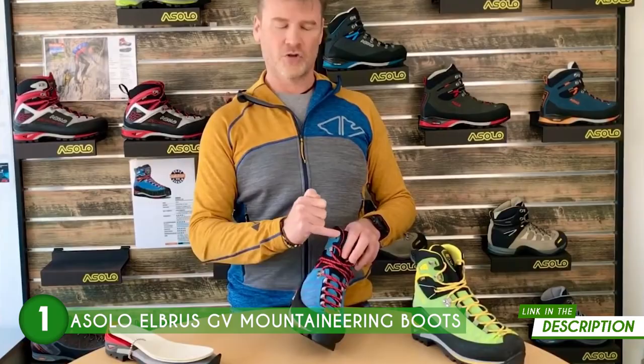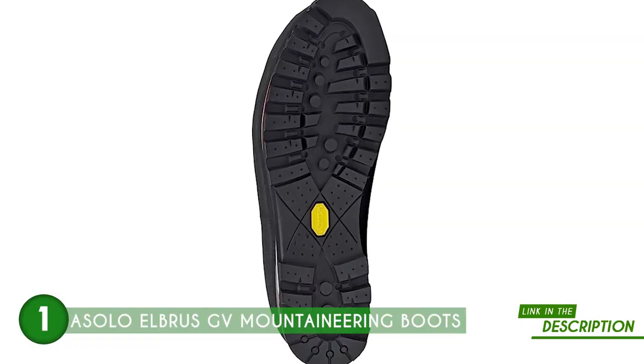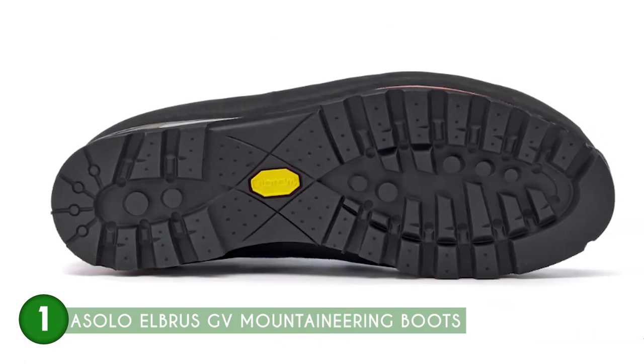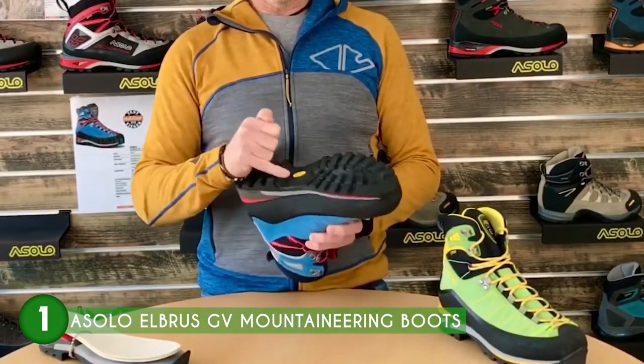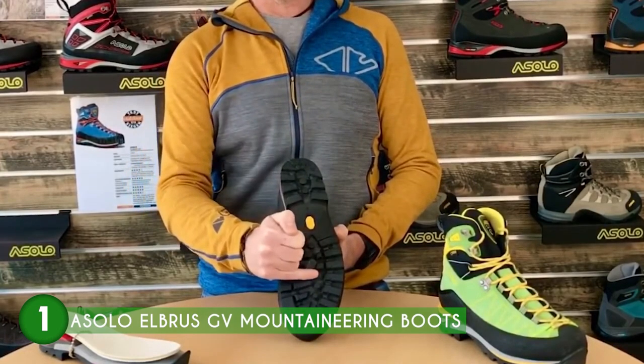Here's the secret to their greatness: outstanding sole material. Crafted from durable rubber, it's like having a trusty sidekick that offers exceptional grip and traction on any terrain. Whether you're navigating rocky alpine landscapes, icy glaciers, or rugged trails, these boots have got your feet covered, ensuring you stay confidently grounded and minimizing the risk of slips and falls even in the most challenging conditions.